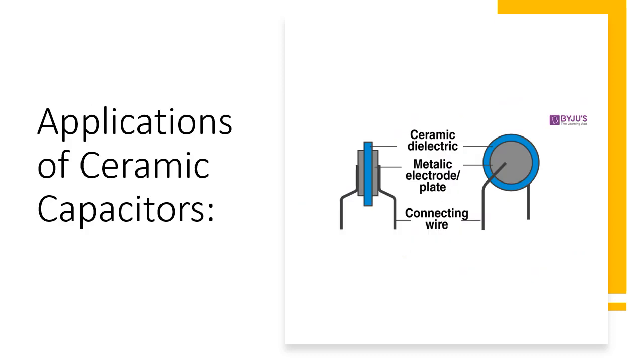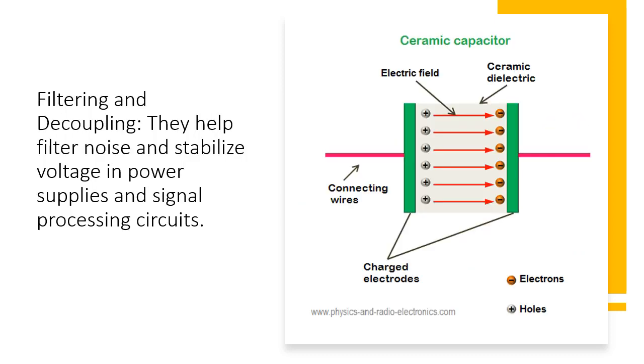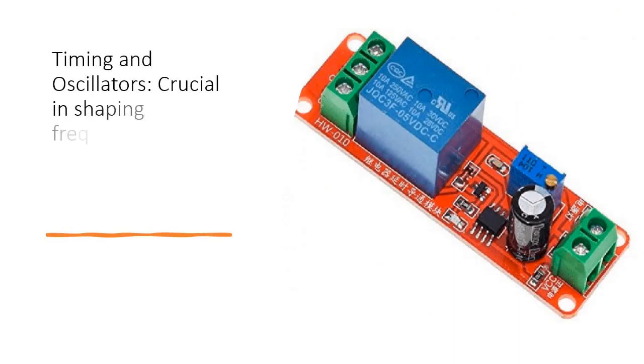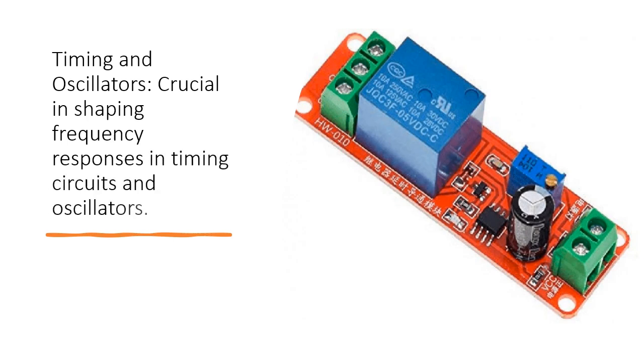Filtering and Decoupling: Ceramic capacitors help filter noise and stabilize voltage in power supplies and signal processing circuits. Timing and Oscillators: They are crucial in shaping frequency responses in timing circuits and oscillators.